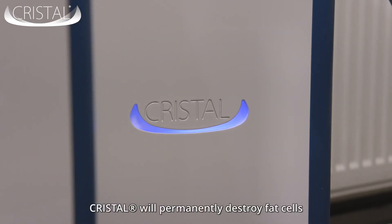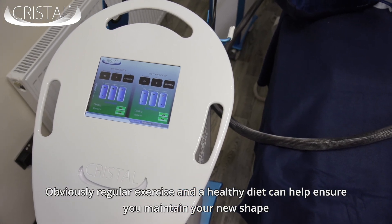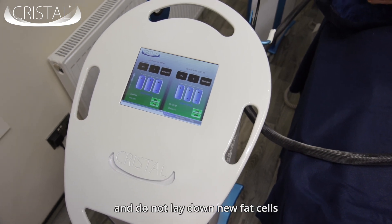Crystale will permanently destroy fat cells. Regular exercise and a healthy diet can help ensure you maintain your new shape and do not lay down new fat cells.